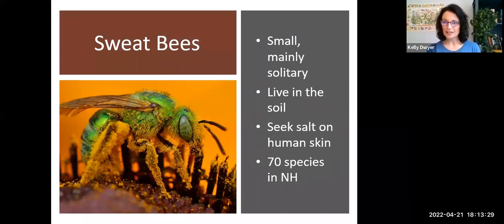Let's meet the sweat bees. These are small, mainly solitary bees that live in the soil. They're named sweat bees because they seek salt on human skin — like all insects we'll discuss, they need a varied diet of different minerals and nutrients. If they can't find salt in the soil, they will come to us sweaty gardeners. Don't be alarmed if you see these little beautiful metallic green bees — they're harmless. Like most bees, they have to be quite agitated and threatened before they use any defense mechanisms. They're just interested in survival and foraging for food. We have 70 species of sweat bees here in New Hampshire.